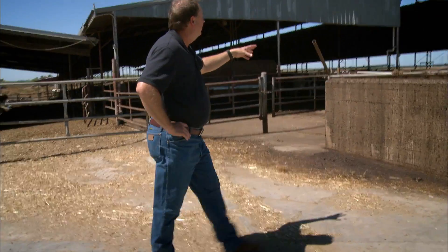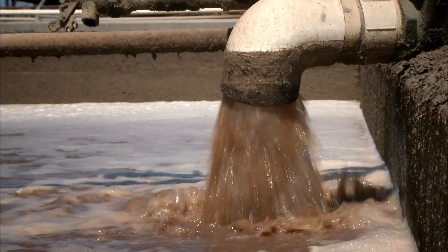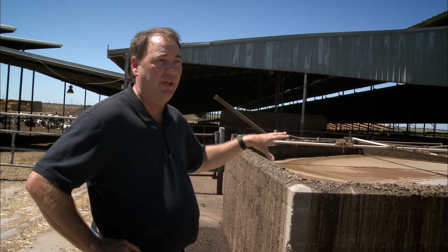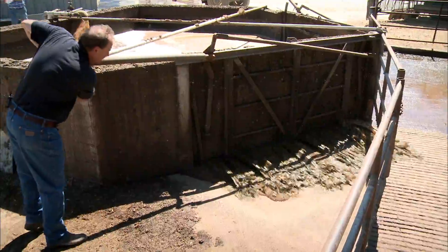This tank here is a holding tank for recycled water which comes up from the lagoon. Twice a day these tanks will be filled and then emptied to clean the lanes that the cows are housed in.